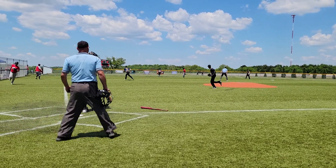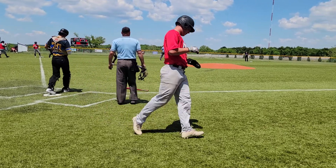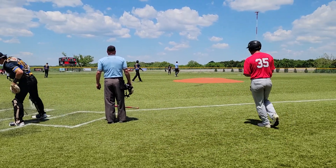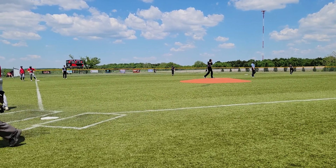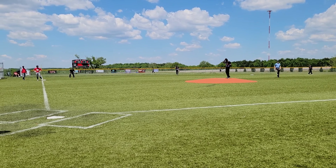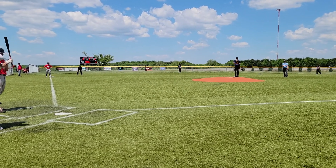Popper just over the shortstop's head. Richard Pitts with a two-out single, gets himself an RBI — makes the lead now six to one. Hamm advances to third, Retko scores from second.